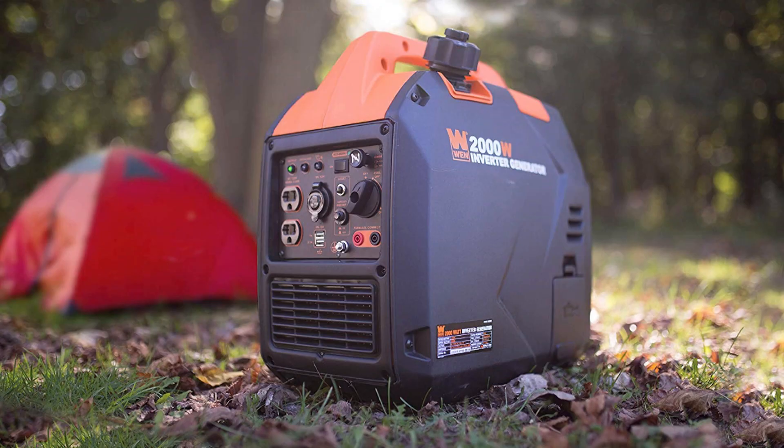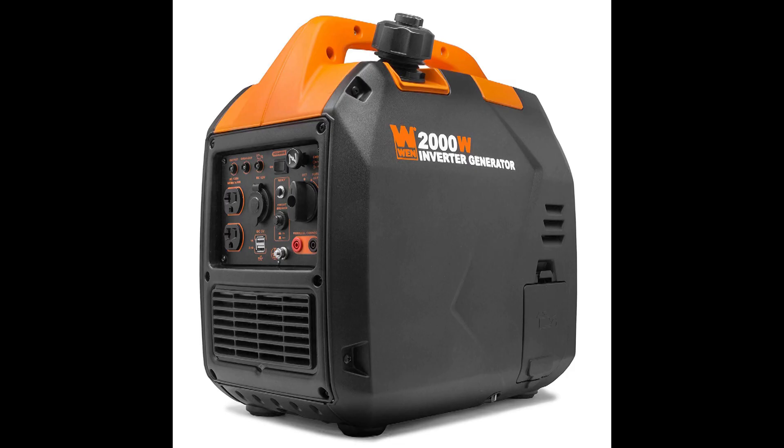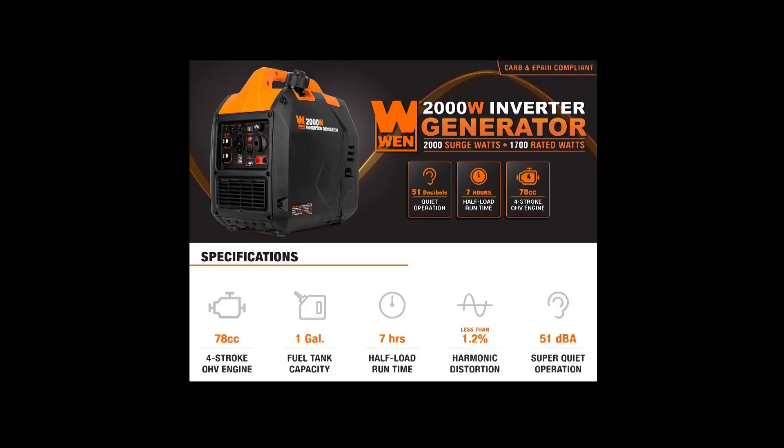My third and most recent acquisition was a WEN 56203i inverter generator. This is a two revisions newer version of the 56200i, which is almost identical to the Predator 2000. Features it offers over its older sibling and Harbor Freight cousin include a fuel shutoff feature, the fuel cap is now offset to the side to prevent spillage over the control panel, and an oil quick access hatch. The unit itself comes in at about 38 pounds dry and somewhere between 46 and 48 pounds with fluids, which makes it easy to haul around by most healthy adults. The half load runtime is about average to slightly above average for units in its class, as is the fuel tank capacity. This is a small fuel tank, but its rated runtime is a testament to the efficiency of inverter units.